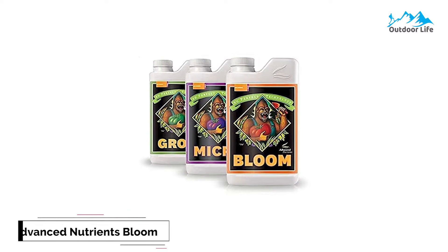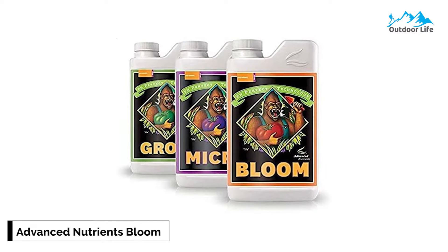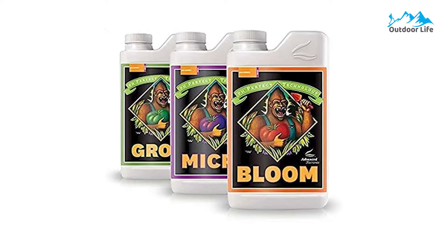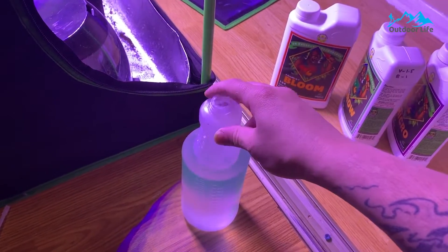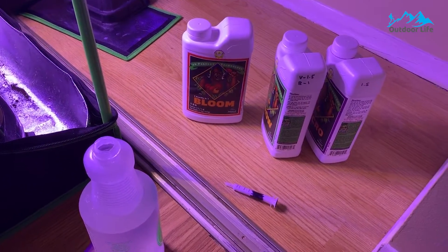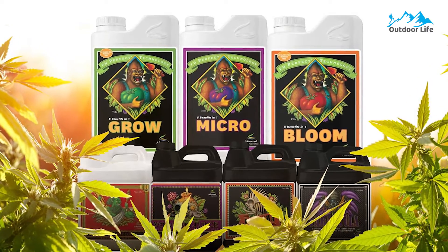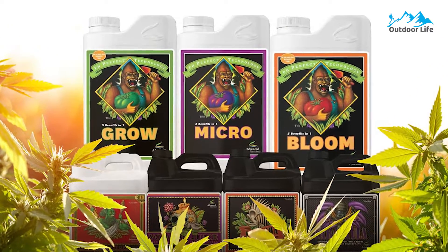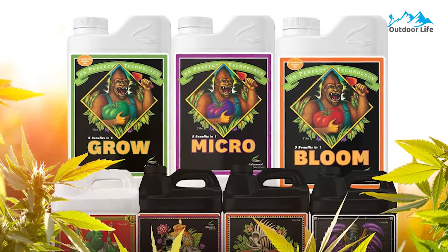Number 3: Advanced Nutrients Bloom, Micro, and Grow Pack. The Advanced Nutrients Bloom, Micro, and Grow Pack is quite similar to the Flora series from General Hydroponics, the most notable difference being the price. With Advanced Nutrients, you pay a little less and get a little more. But of course, with the trust and reliability that General Hydroponics has built over the years, it's understandable why many still choose them, even with the slightly higher price.